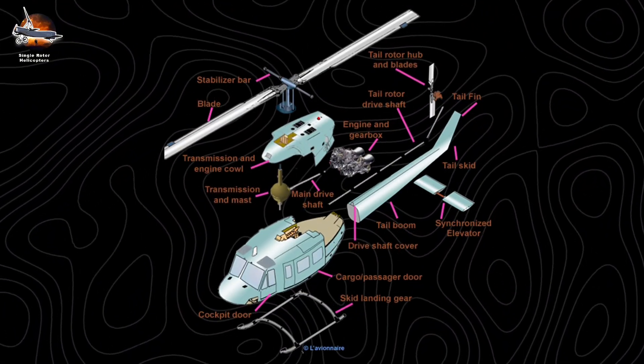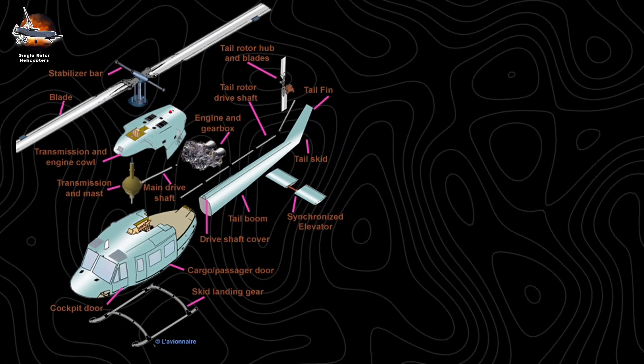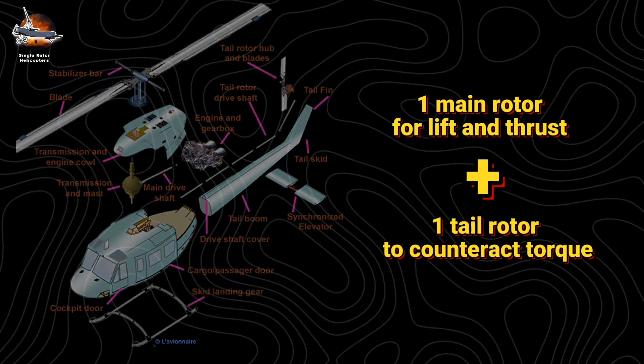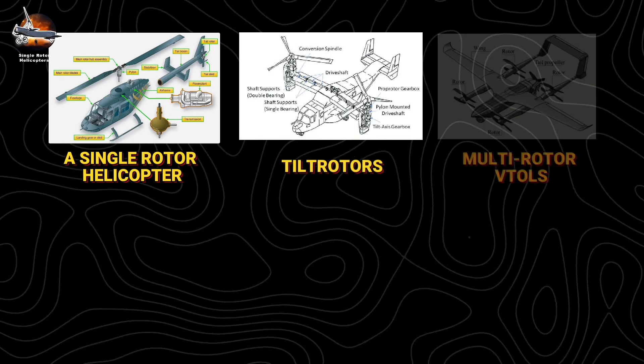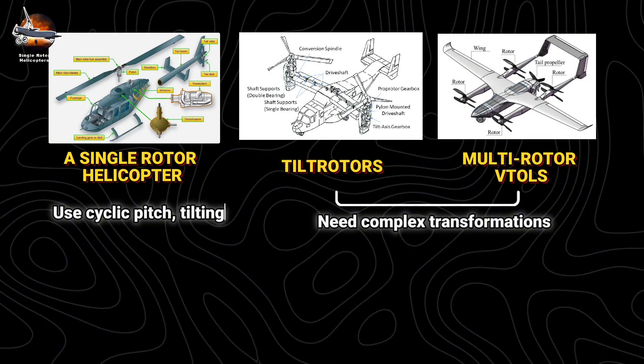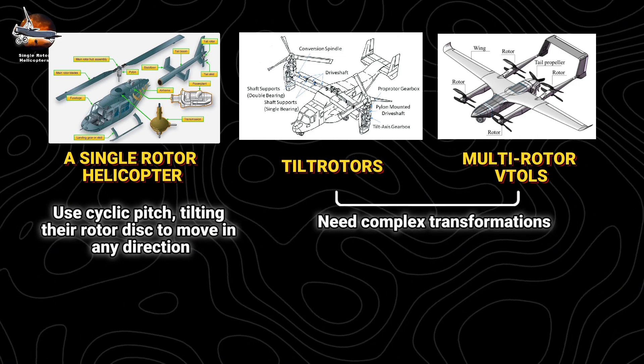At its heart, a single-rotor helicopter is brilliantly simple: one main rotor for lift and thrust, one tail rotor to counteract torque. Unlike tiltrotors or multirotor VTOLs that need complex transformations, helicopters use cyclic pitch, tilting their rotor disc to move in any direction.